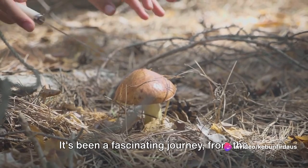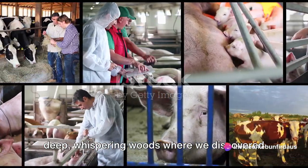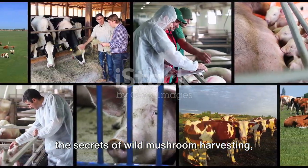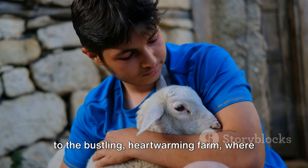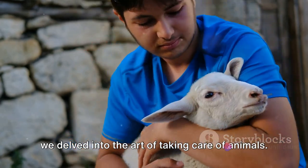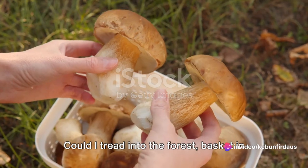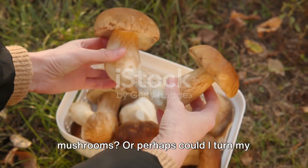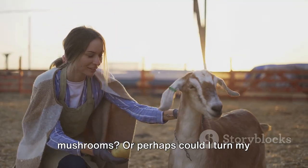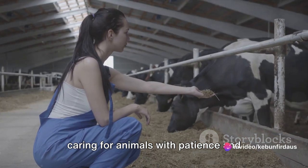We've learned a lot today. It's been a fascinating journey, from the deep whispering woods where we discovered the secrets of wild mushroom harvesting, to the bustling, heartwarming farm where we delved into the art of taking care of animals. You might be thinking — could I do this? Could I tread into the forest, basket in hand, and return with a bounty of wild mushrooms? Or perhaps could I turn my attention to the farm, nurturing and caring for animals with patience and devotion?